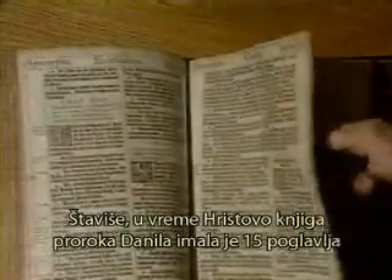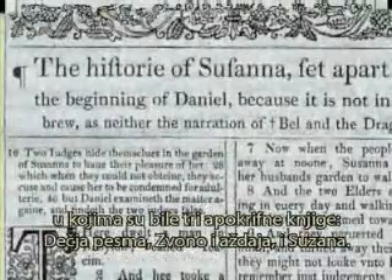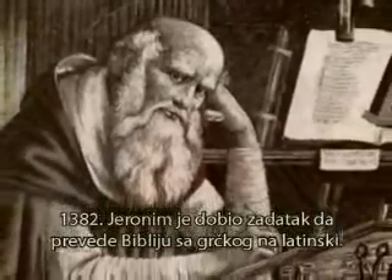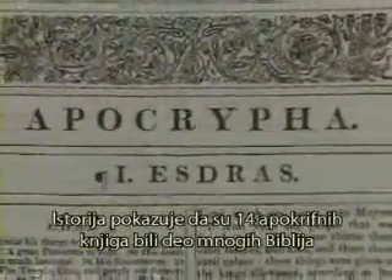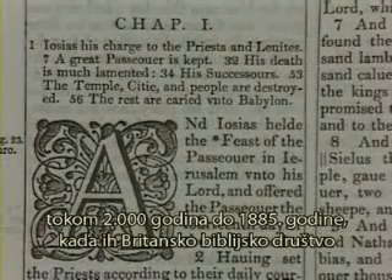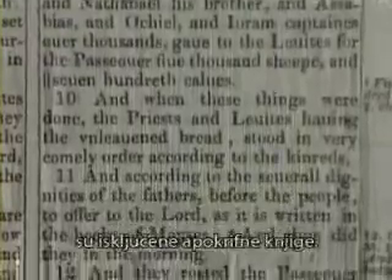The 14 apocryphal books were part of the Septuagint, a Greek translation of the 2nd century BC that Jesus and the Apostles would later quote from. At the time of Christ, the book of Daniel contained 15 chapters, including three apocryphal books: Song of the Three Children, Bell and the Dragon, and Susanna. In 382, Jerome was commissioned to translate the Bible from Greek into Latin. He put an asterisk by the apocryphal books in AD 390, questioning their inspiration because he could not find them in the original Hebrew text. History proves that the 14 apocryphal books were part of God's word for 2,000 years until 1885 AD, when the British and Foreign Bible Societies excluded them from the revised version. Thus, we are the first generation of Christians to have the apocrypha excluded from our Bibles.